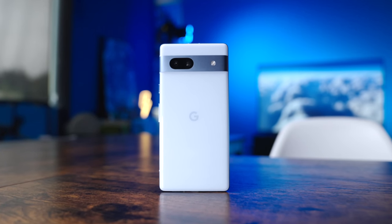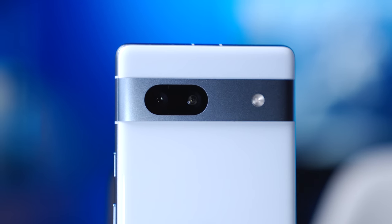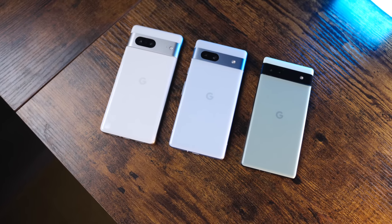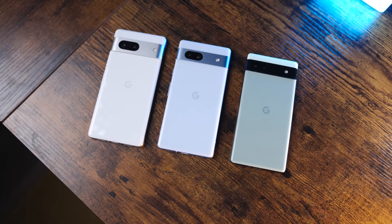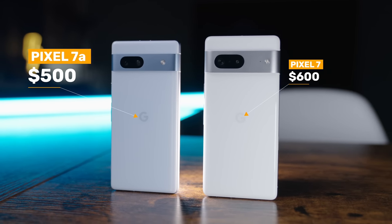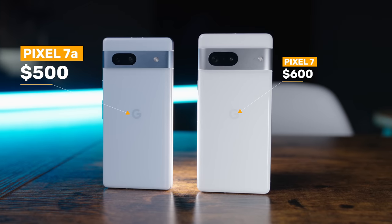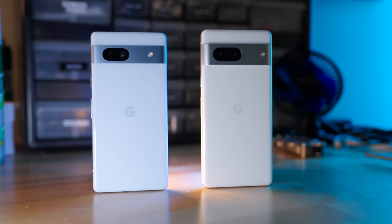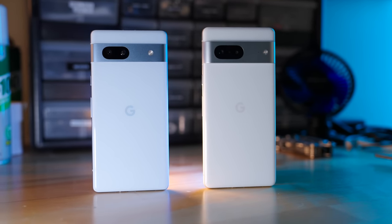Let's talk about the price. Retailing at $500, the 7a is more expensive than other mid-range Pixels that came before it. That's not to say it's expensive — in fact, you can make the argument that there's more value here than in previous years. However, the price bump over last year's model puts the 7a in a tougher spot. The difference between a 7a at $500 and the $600 Pixel 7 is not that much, especially when the splurge nets you a larger display, a slightly larger battery, a unibody aluminum frame, and most importantly, a noticeably better camera.